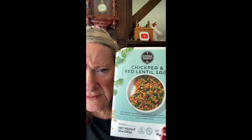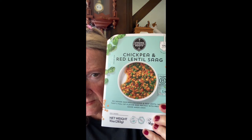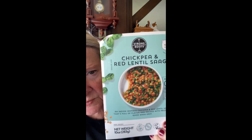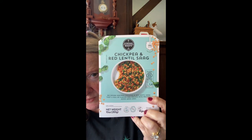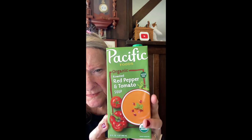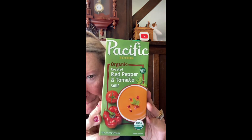This was in the frozen section — a buy-one-get-one deal. This is a one-serving dish from Strong Roots: Chickpea and Red Lentil Saag. These were $1.99 so I got two of them for $1.99. We had one already and it's very good — it's gone. And then the Red Pepper and Tomato Soup was $3.99 — we love this. It's 32 fluid ounces, very good.